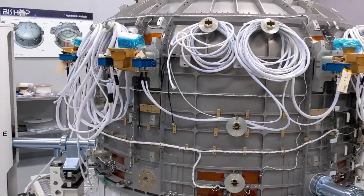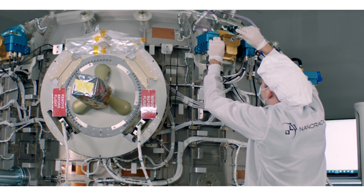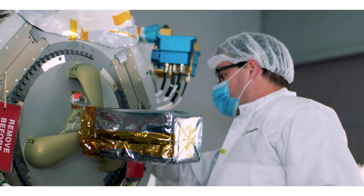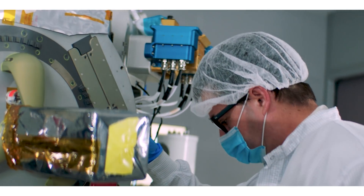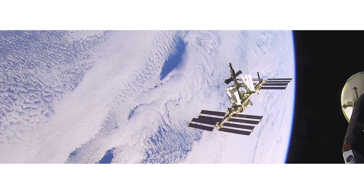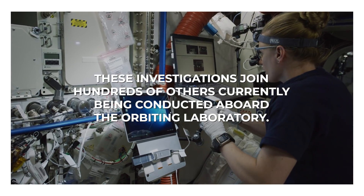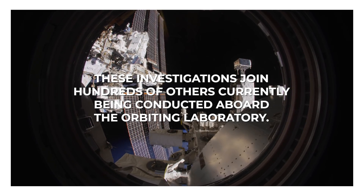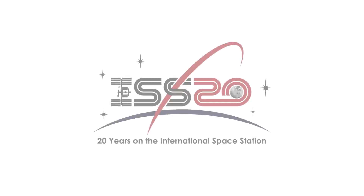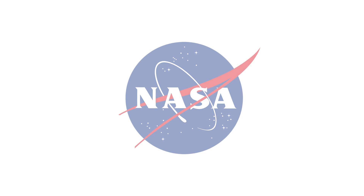The airlock also represents for NANRAX the next step toward our goals of commercial space stations. This provides a lot of capabilities to enhance our engineering and fabrication capabilities within our company to reach those end goals of commercial space stations.